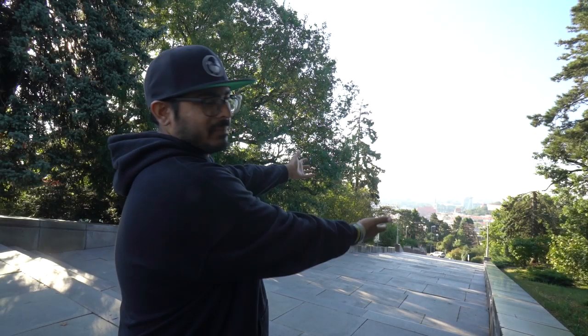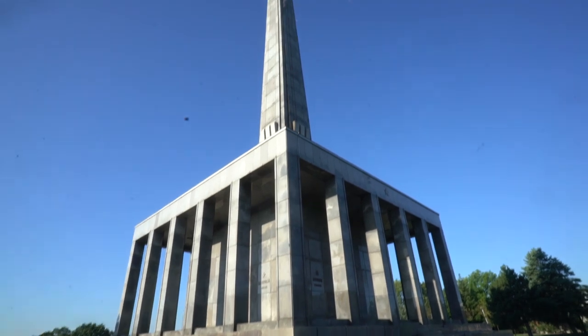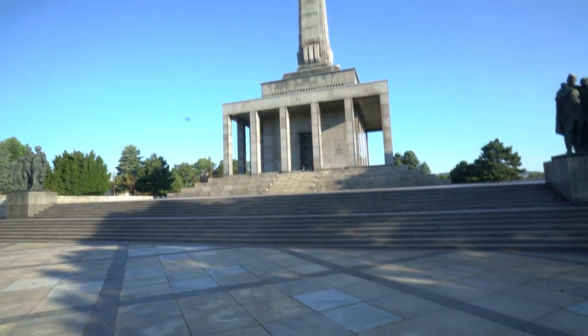Hi my friends, welcome. This is Bratislava. I'm at the top of one of the highest points in the city right now called the Slavin. This is a monument to something that happened back in the day that I'm not allowed to mention because YouTube will demonetize this video, but you can Google it if you want some information on it.